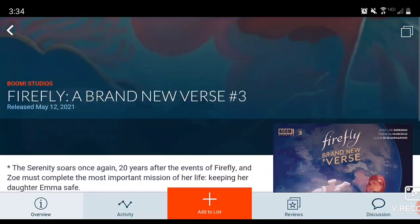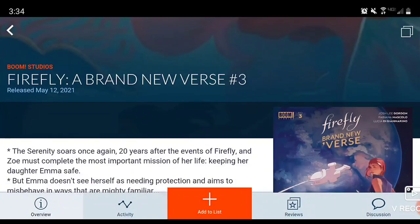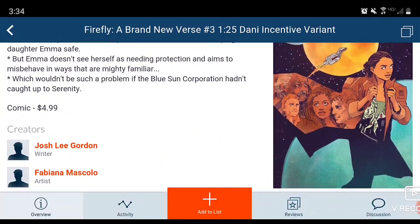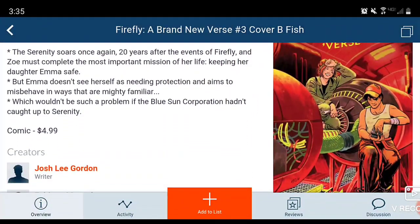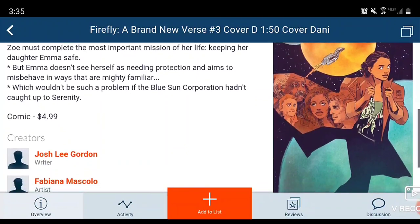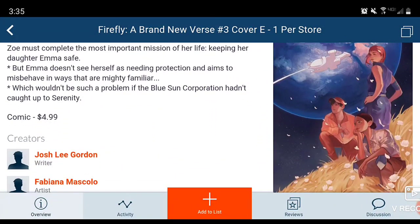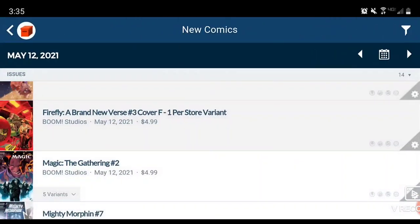Then we move on to Firefly: A Brand New Verse Issue 3 — there's your main cover. If you're into Firefly and want to collect variants, we have a 1-in-25, a Cover B, a Cover D 1-in-50, and Cover E which is 1-per-store and looks like the main cover. Cover F is also 1-per-store — I don't even know what's different about it, but whatever, let's move on.